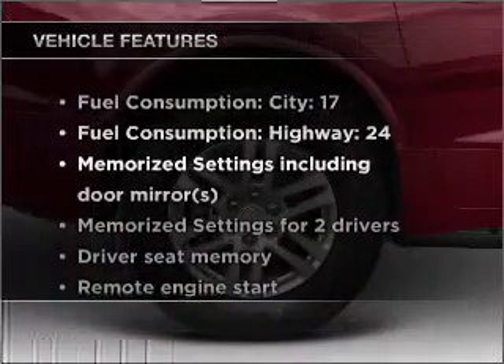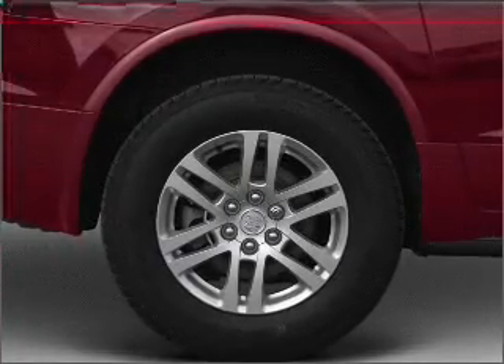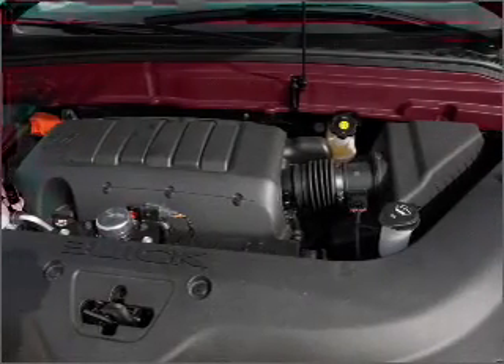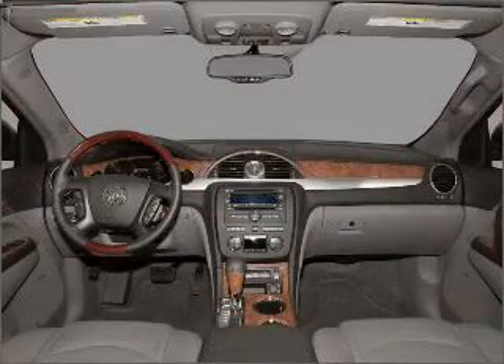Plus, enjoy these notable features that are included in this vehicle: air conditioning, power door locks, power windows, power steering, cruise control, an alarm system, and AM-FM stereo with a CD player.